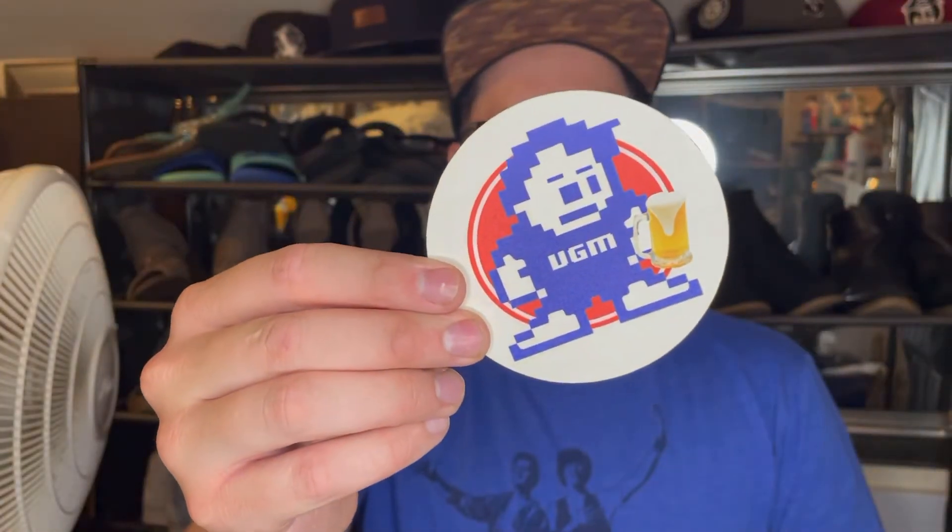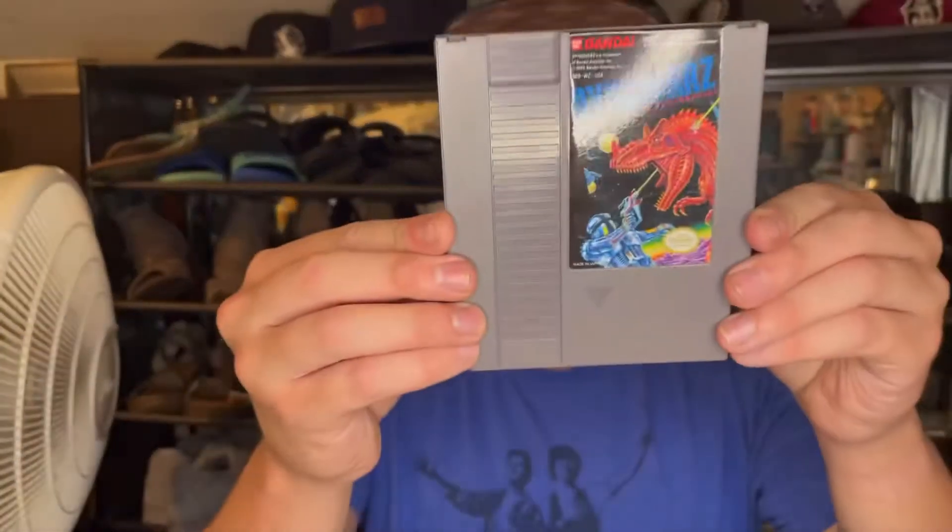Right off the bat we got a sweet little VGM beer placeholder, that's always cool. We have the card saying to update your box, and then we also have a one-up. Sweet, let's start off with the bottom because I can feel it — it's an NES.